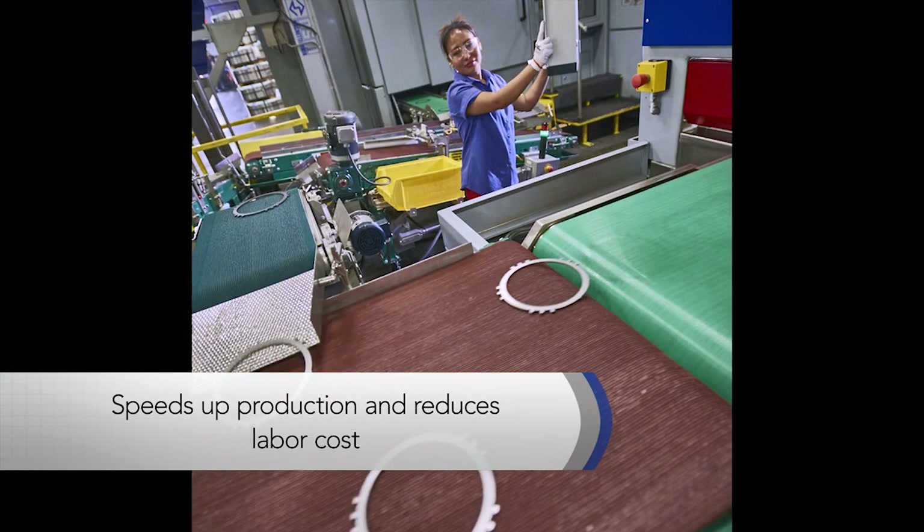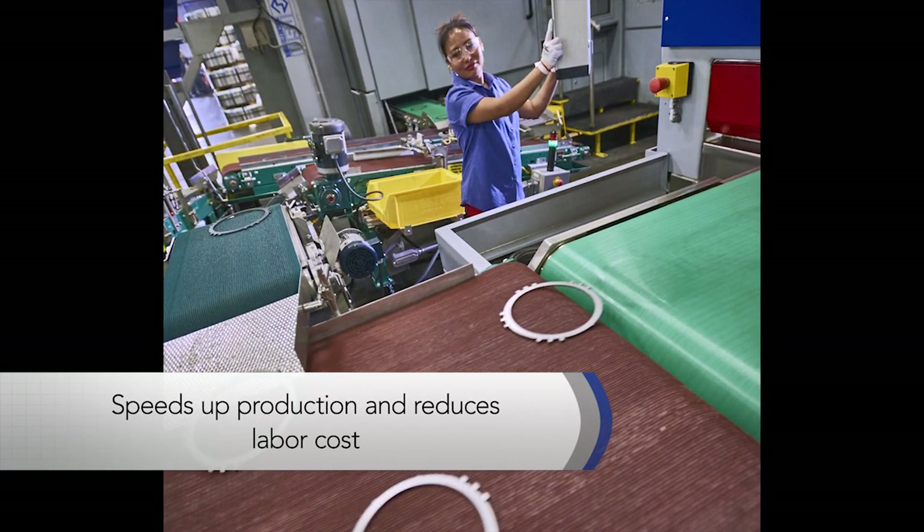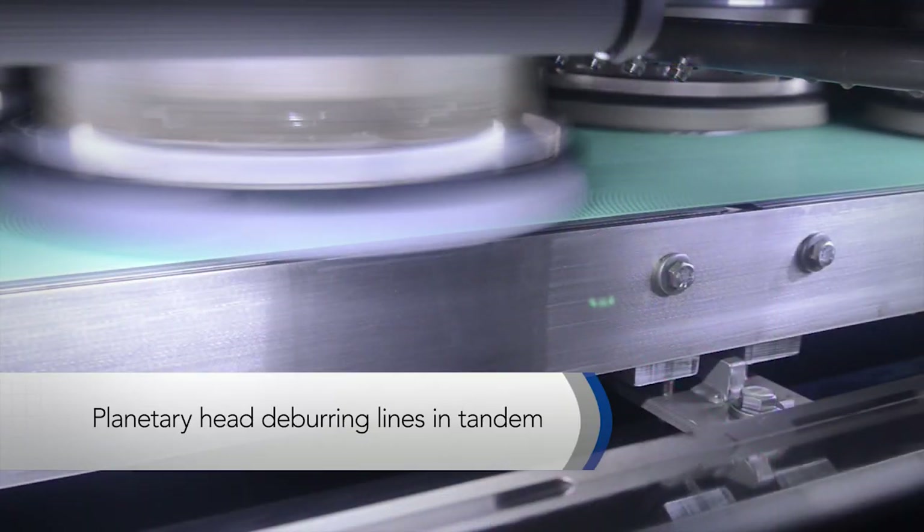This new capability allows us to go from a coil to a finished product all in one continuous operation, at a faster rate.